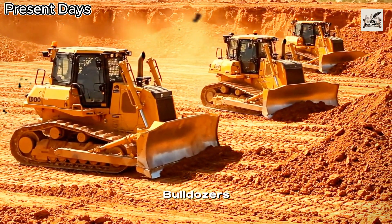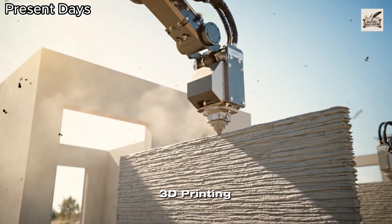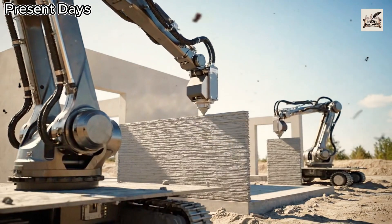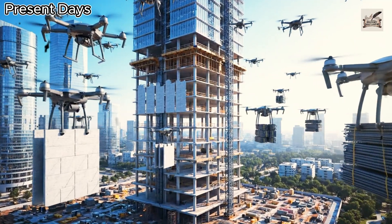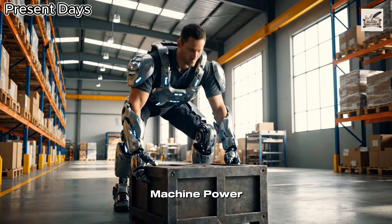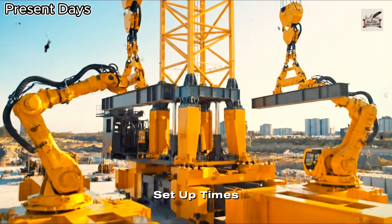Today, AI-controlled bulldozers reshape terrain without human drivers. 3D printing robots now build entire houses in just days. Drone fleets transport materials across construction sites with precision. Exoskeletons empower workers, merging human skill with machine power. Cranes are becoming self-assembled, reducing setup times drastically.